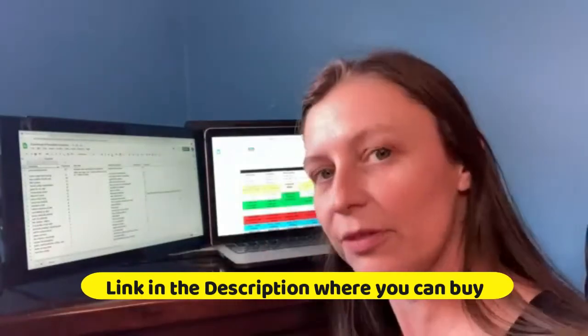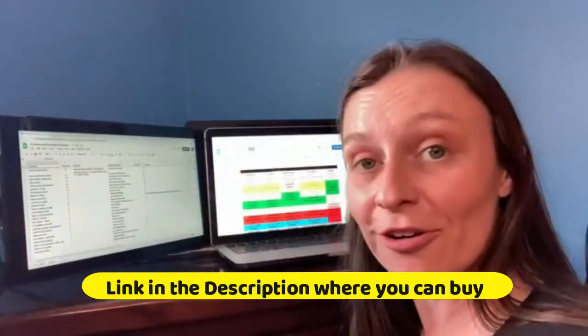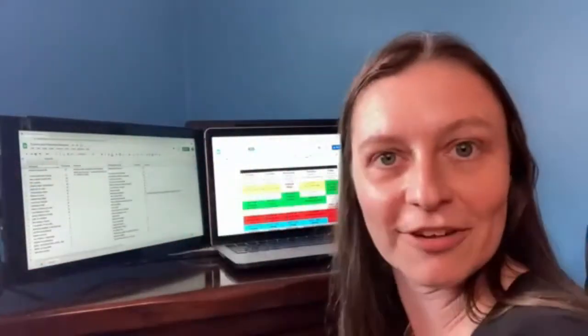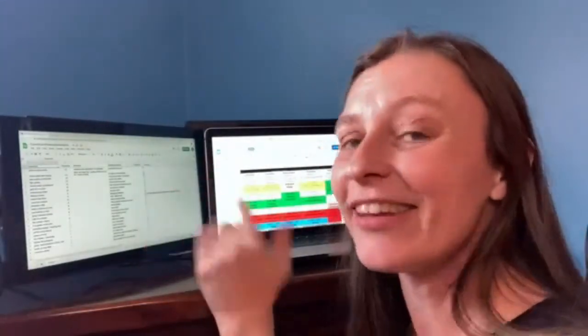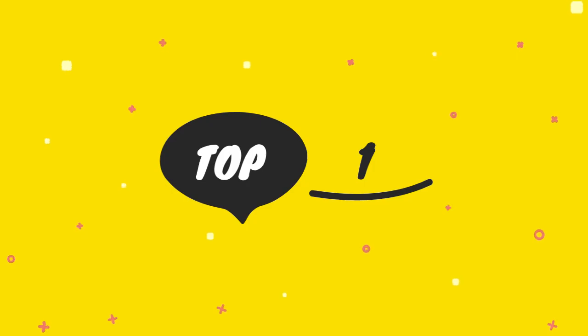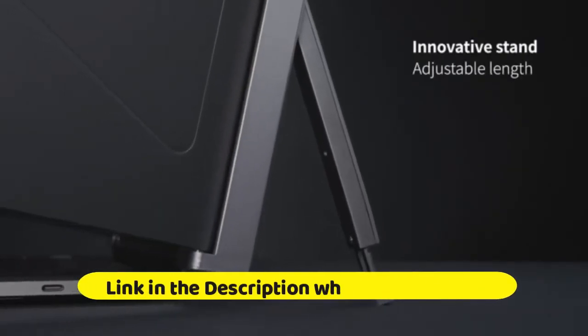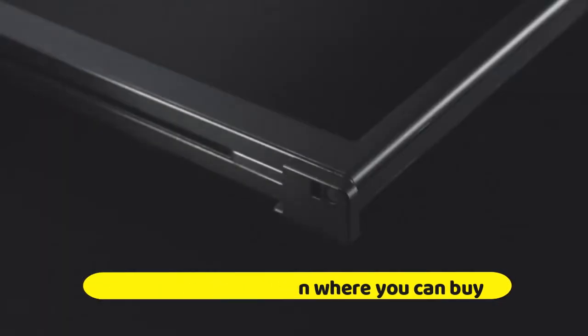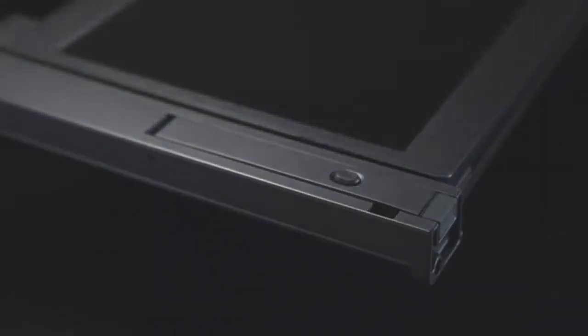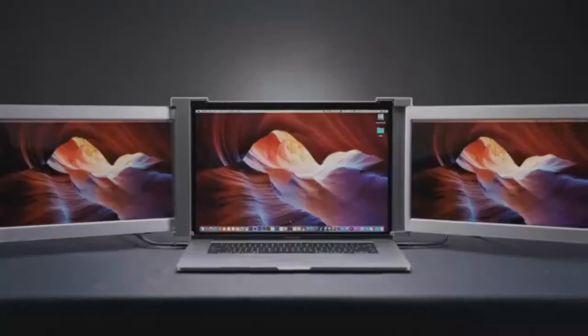Fisheep Triple Screen Laptop Monitor — 12-inch Portable Monitor for Laptop, 1080p Full HD IPS with Type-C, HDMI, and USB-A. Plug-and-Play Laptop Screen Extender for 13-16 inch notebooks, supporting multi-use modes with HDMI, USB Type-C Plug-and-Play.